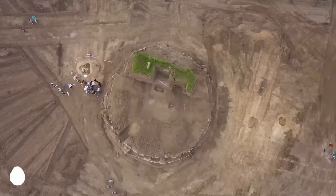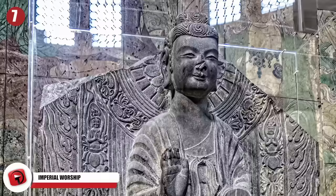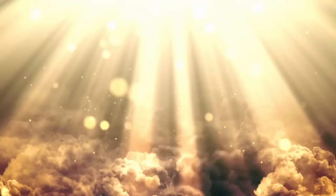Number 7: Imperial Worship. Archaeologists in China have excavated an imperial worship site built over 1,500 years ago during the Northern Wei Dynasty, between 386 and 534 AD. It's the first time archaeologists have located such a site, which they say was probably used in the worshipping of heaven itself. Historical records even show that Emperor Xiaowen visited this place to conduct a ceremony in 494 AD before he relocated his state capital.